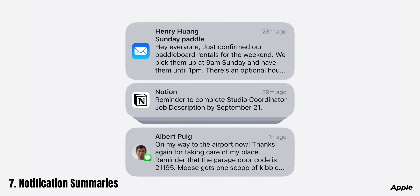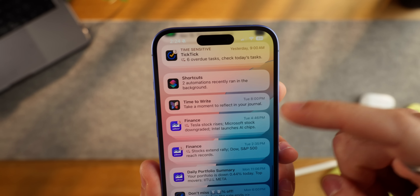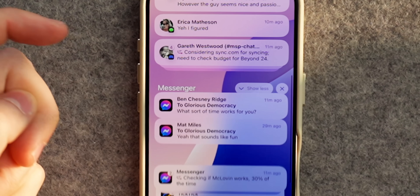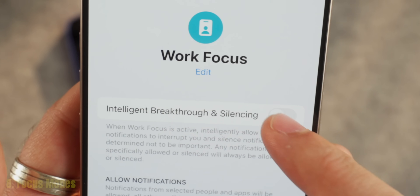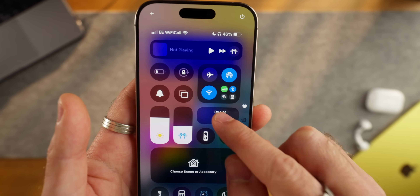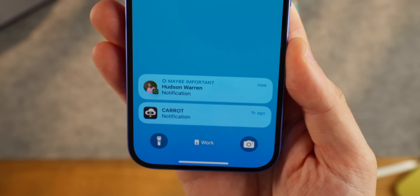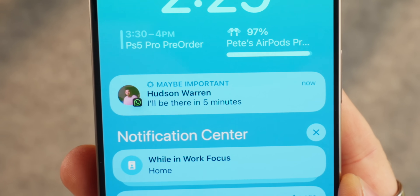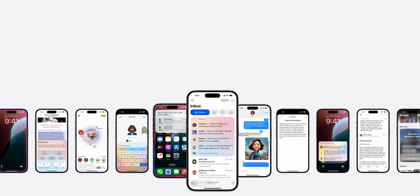One of the best features in my opinion is summarised notifications. Rather than dealing with a huge list of notifications from the same app, you now see a high-level summary of everything from that stack, then decide if you want to tap to drill down or just swipe away the whole stack. There's also a setting under Focus mode that uses AI to intelligently allow through only notifications it thinks are important — mostly time-sensitive things like a message saying 'are you free to talk now?' or a delivery app saying your delivery is arriving soon. It's a really nice way to clean up notifications while you're in a Focus mode like work.